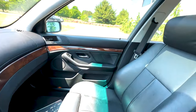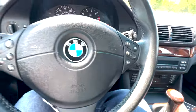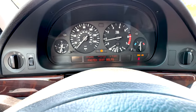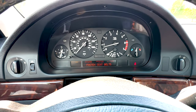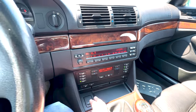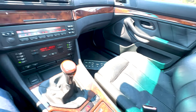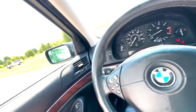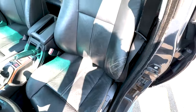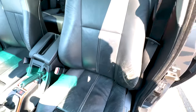The interior's clean. The pixels have been all fixed on this dashboard, so they're all in perfect working order. Heated seats. There is a bit of wear on the driver's seat on the bolster, but as to be expected.